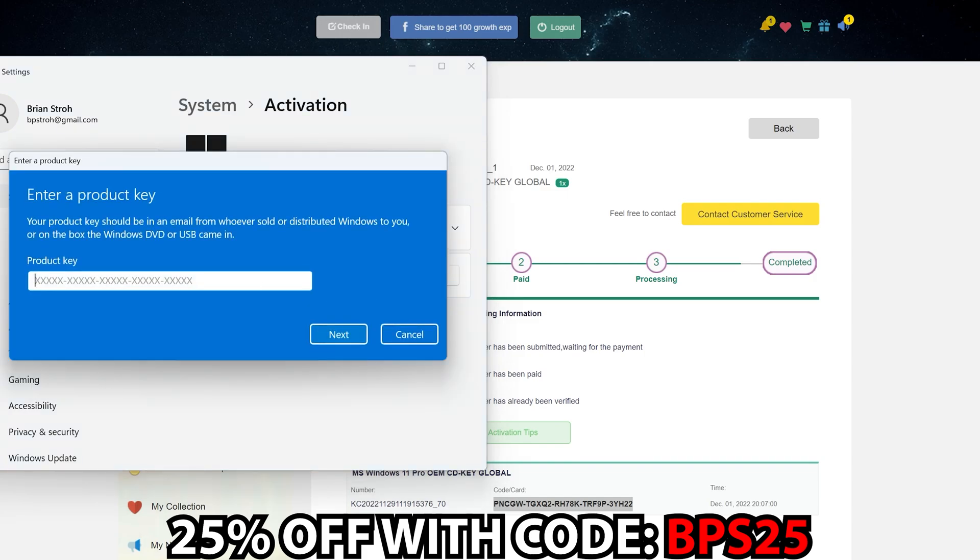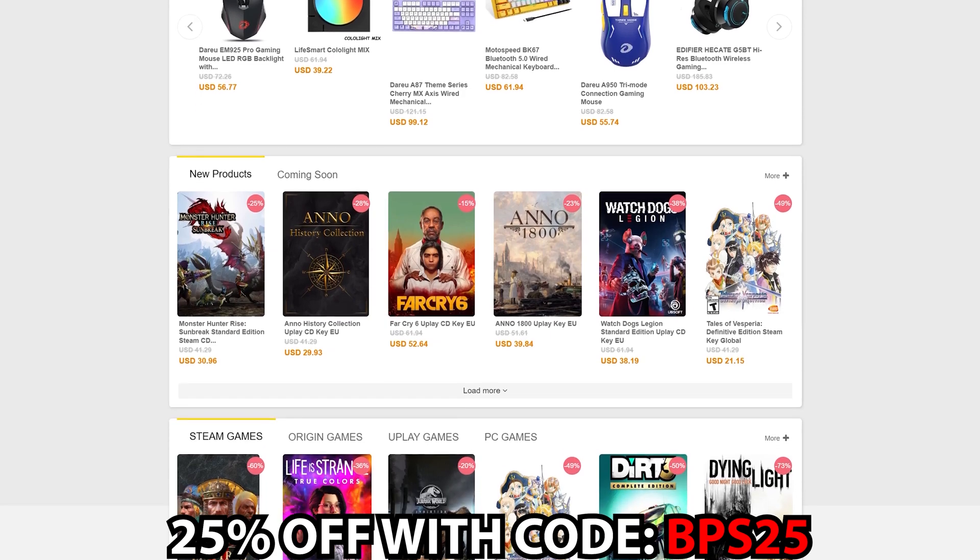Check out SCDKey at the links in the video description for Windows, Office, games, and more.